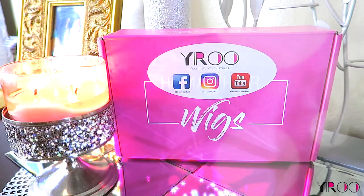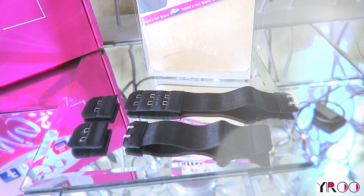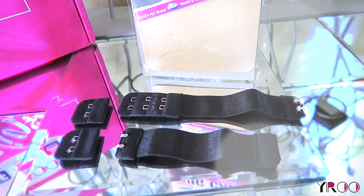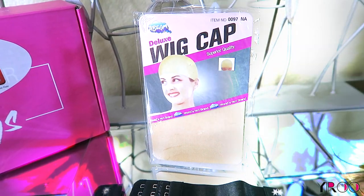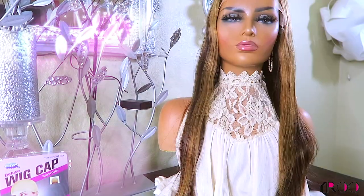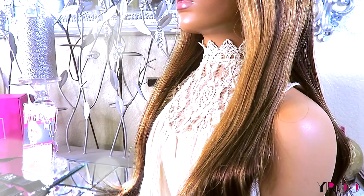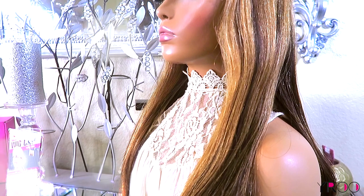When you receive your unit from Yiru Hair, you'll receive it in their pink standard box which states 'Your Hair, Your Crown.' You'll also receive a black elastic band, which is removable and adjusts to your head circumference. In your package, you'll also receive a deluxe wig cap, which has two pieces. The unit I received is their pre-plucked, 150% density, 13x4 lace frontal wig. The length that I received is 24 inches in total.